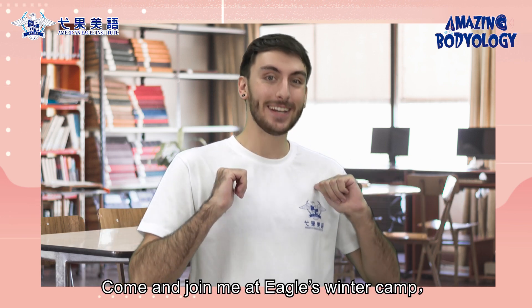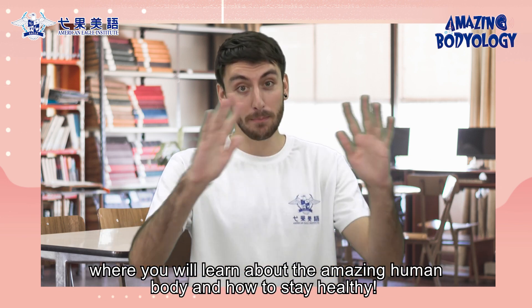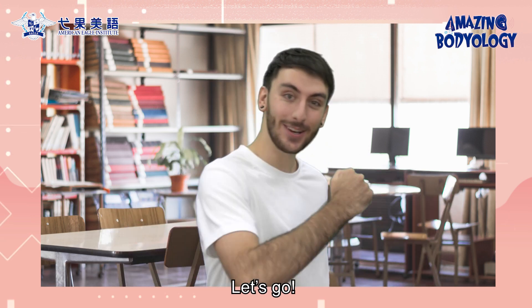Come and join me at Eagle's Winter Camp, where you'll learn about the amazing human body and how to stay healthy. Let's go.